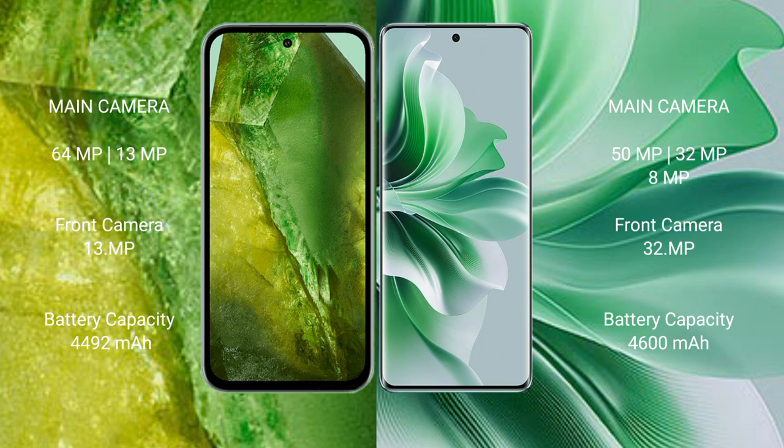Google Pixel 8a has a 4492mAh battery with 30W fast charging support. OPPO Reno 11 Pro has a 4600mAh battery with 80W fast charging support.